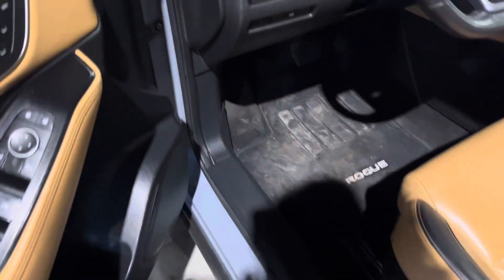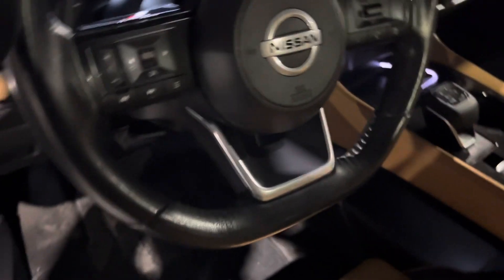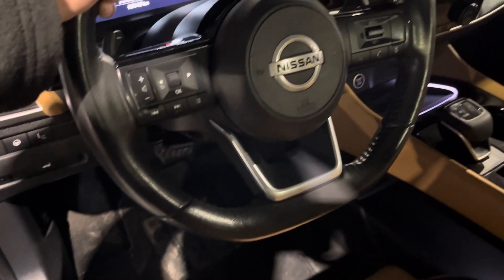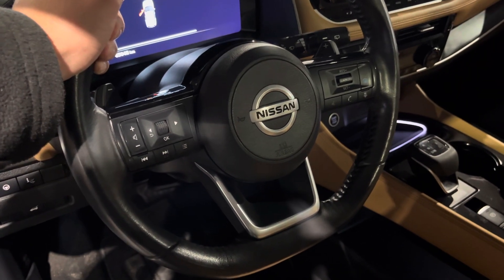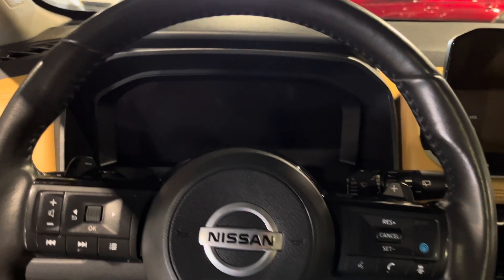Here on the left side you have your heated steering wheel button control, and your steering wheel does come equipped with Bluetooth and cruise control as well. You do get your full digital dash display giving it a luxury feel, and in the middle you have your touchscreen for all your media needs.